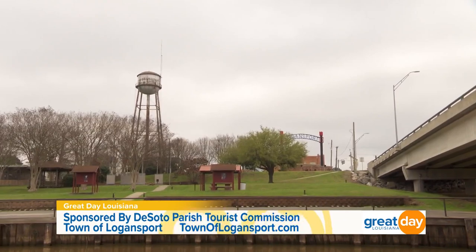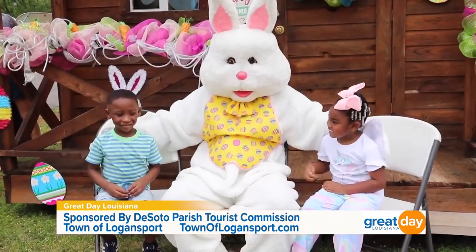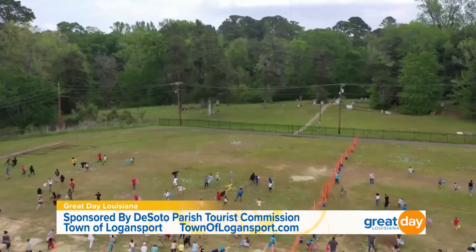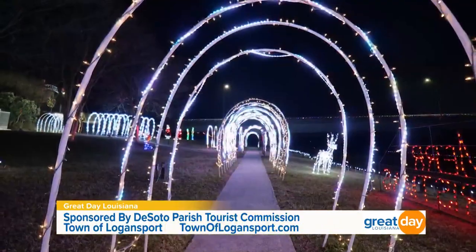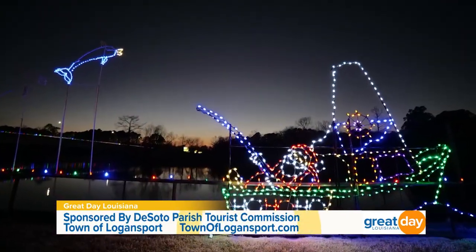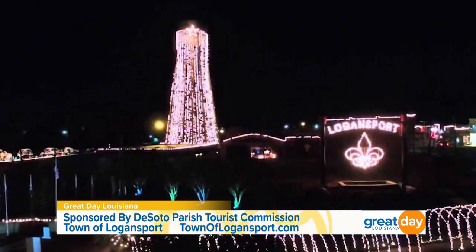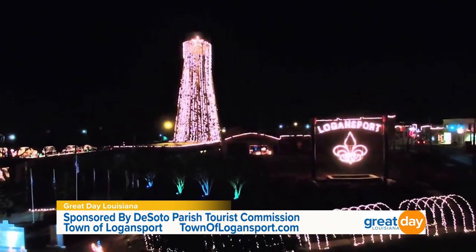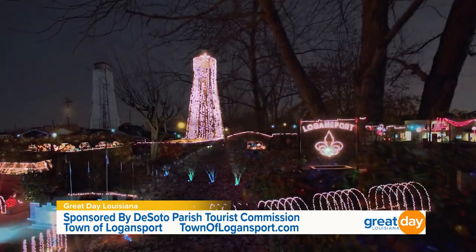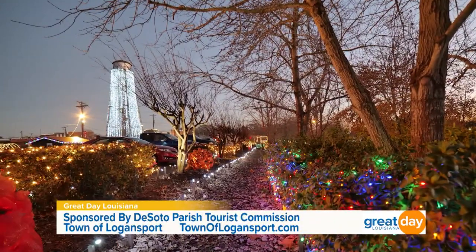Logansport is a small country town, but we have big city events. We have our Easter — a helicopter comes in and drops Easter eggs for the kids right here in the park. Our Christmas festival is one of the biggest we have. It lasts two months, November and December. They went all out decorating the town — the riverfront, downtown, the water tower, the bridges — everything was lights, millions of lights. People could drive through or park and walk through. And all of that is free — no charge at all.